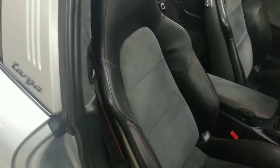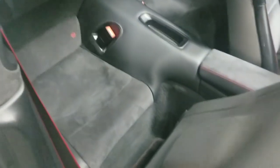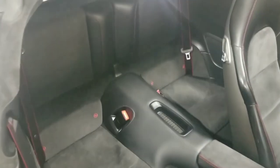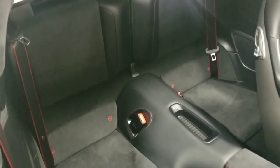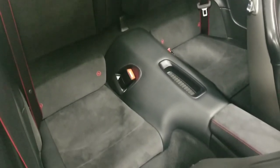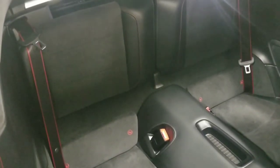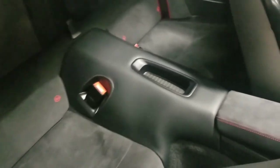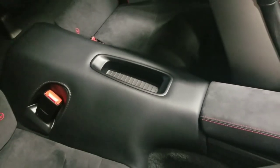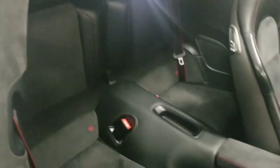To access the back seat, you just pull up on the small latch, and that will give access to the rear. This car features the black and carmine red leather Alcantara interior from the GTS package, with that nice red stitching and the black and red outline seat belts. In the center there is just a small storage space.